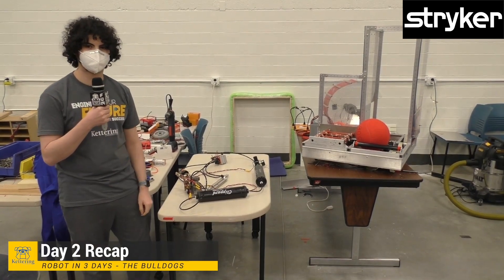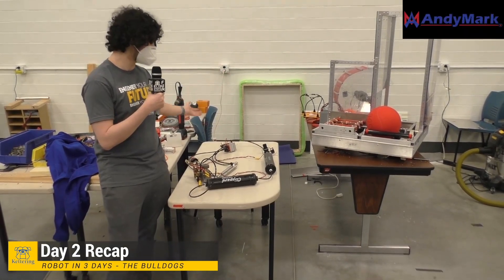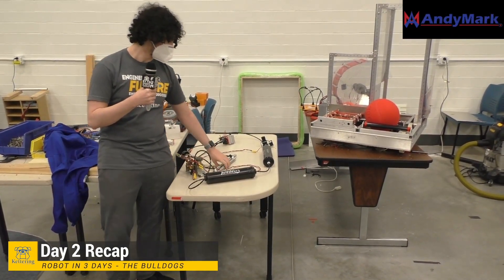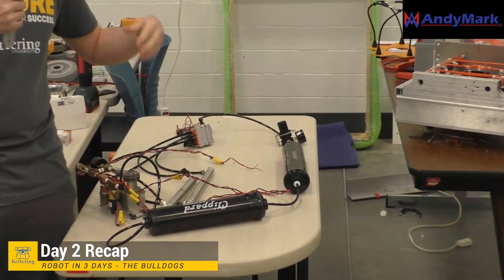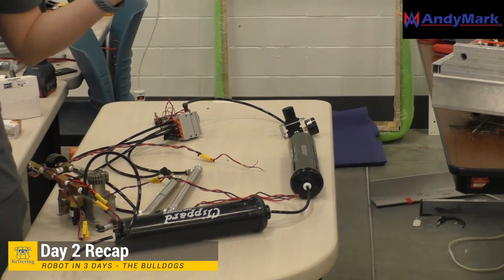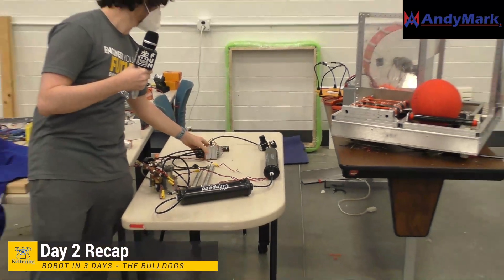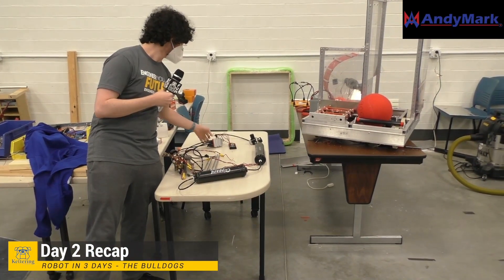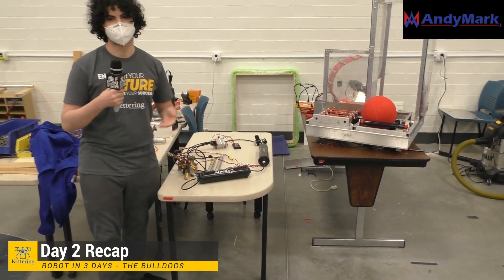Good evening, my name is Ian. I've spent most of the day working on pneumatics. We have a simple pneumatic loop with a few accumulators, the compressor, and two pistons. These are going to be used for lifting up the intake — we figured it would be the best way to move it up and down. We also have the new REV pneumatic hub and its actuator, which we'll hand off to Cole to explain.